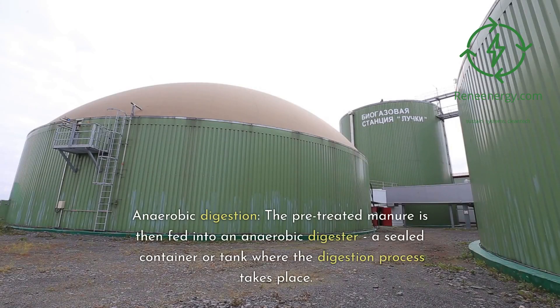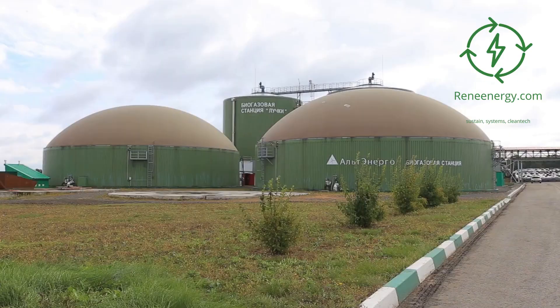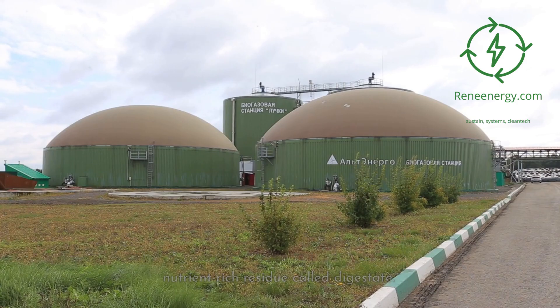Anaerobic digestion: the pretreated manure is then fed into an anaerobic digester, a sealed container or tank where the digestion process takes place. Inside the digester, microorganisms break down the organic matter, producing biogas and a nutrient-rich residue called digestate.